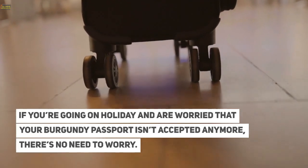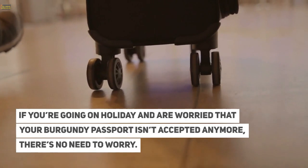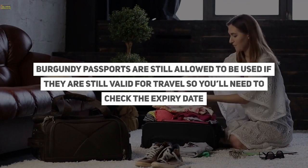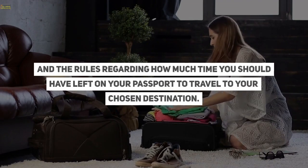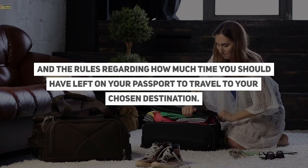If you're going on holiday and are worried that your burgundy passport isn't accepted anymore, there's no need to worry. Burgundy passports are still allowed to be used if they are still valid for travel, so you'll need to check the expiry date and the rules regarding how much time you should have left on your passport to travel to your chosen destination.